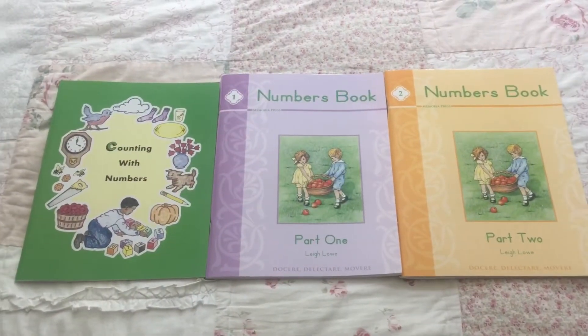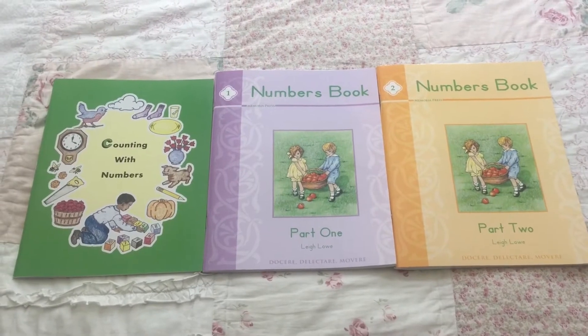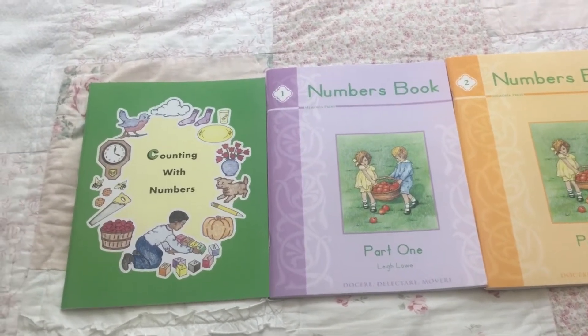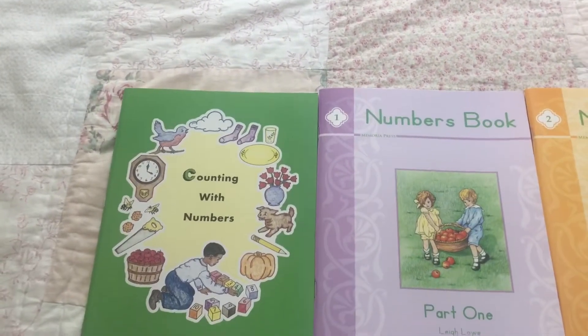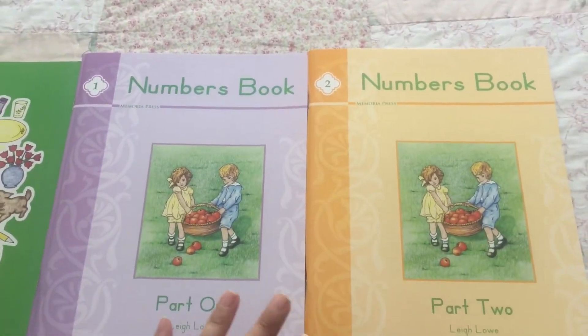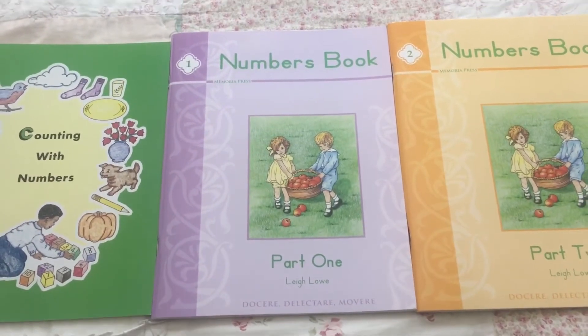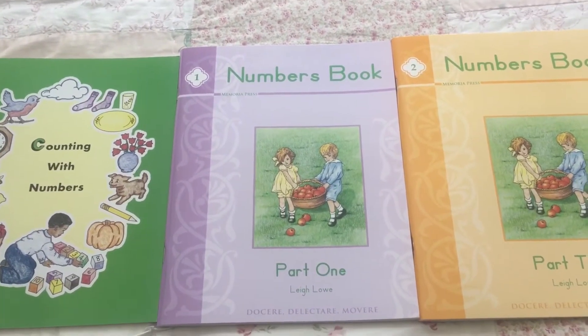Today I wanted to share the books we're going to be using for math for kindergarten this year. This one here is from Rod and Staff, and these two are from Memoria Press, but I purchased them together, all three, from Memoria Press.